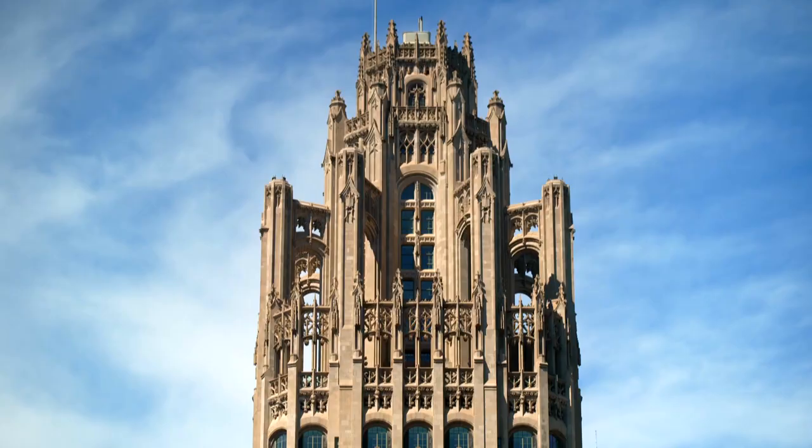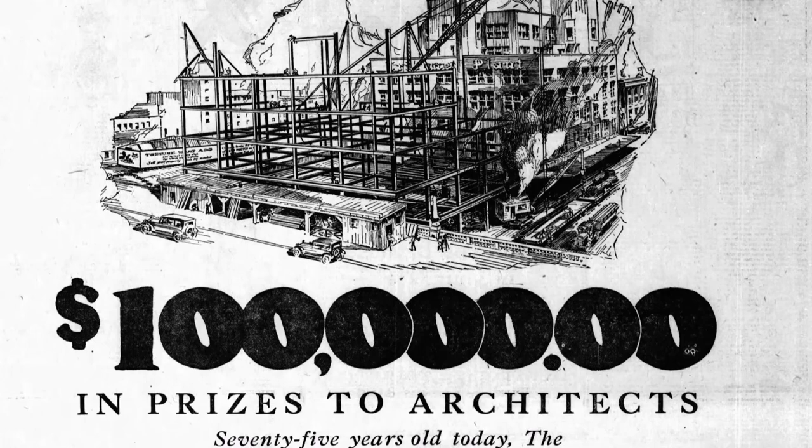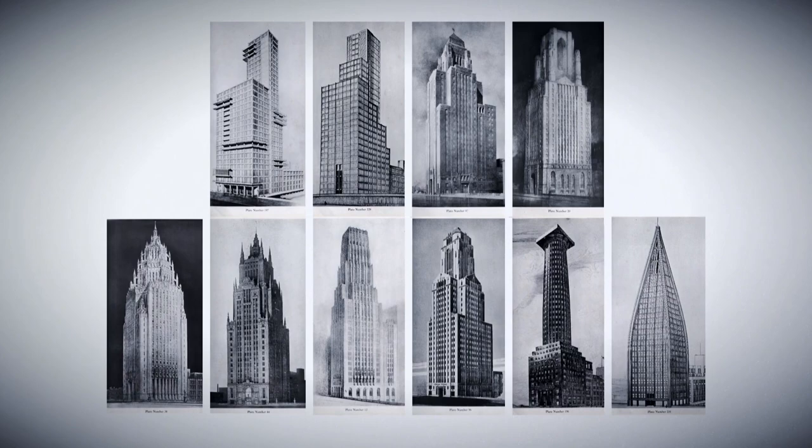Tribune Tower from 1925 was the winning design in a competition to create nothing less than the most beautiful building in the world. The paper's grandiose publisher, Colonel Robert McCormick, offered $100,000 in prize money. More than 200 entries poured in. Many were startlingly modern, but the winner by John Mead Howells and Raymond Hood of New York was inspired by a medieval cathedral.